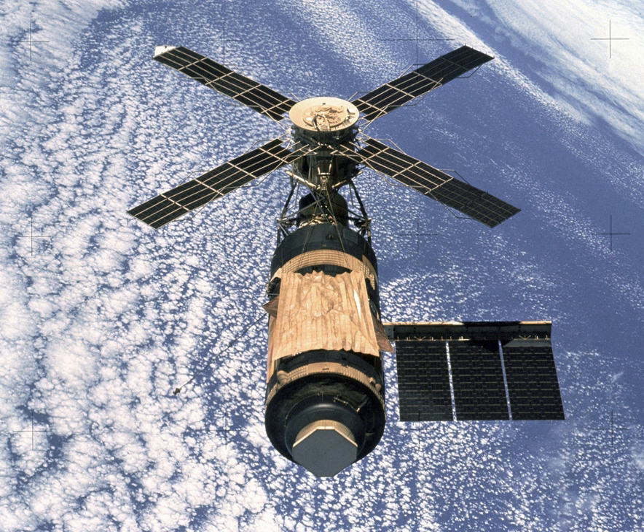Rocket engineer Werner von Braun, science fiction writer Arthur C. Clarke, and other early advocates of manned space travel expected until the 1960s that a space station would be an important early step in space exploration. Von Braun participated in publishing a series of influential articles in Collier's magazine from 1952 to 1954, titled 'Man Will Conquer Space Soon.' He envisioned a large, circular station 250 feet in diameter that would rotate to generate artificial gravity and require a fleet of 7,000-tonne space shuttles for construction in orbit. The 80 men aboard would include astronomers, meteorologists, and soldiers to conduct surveillance.